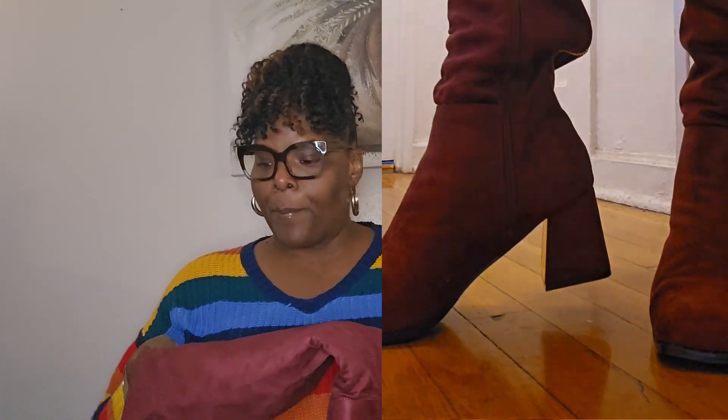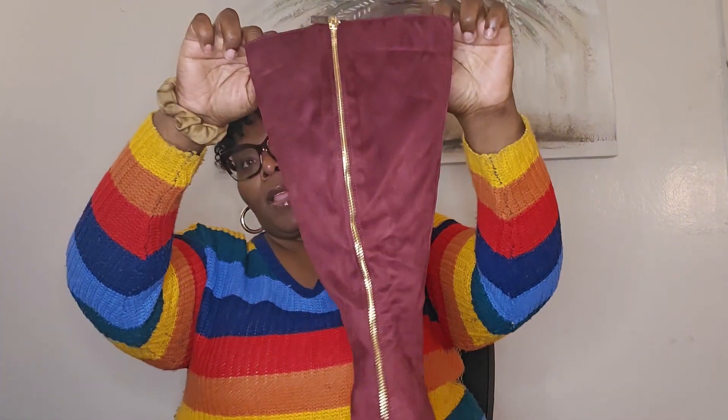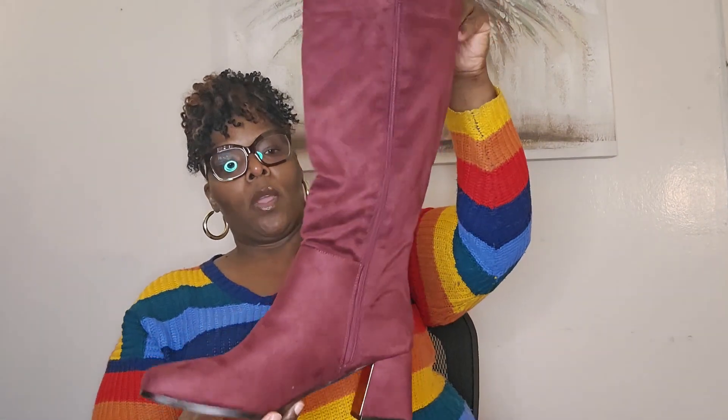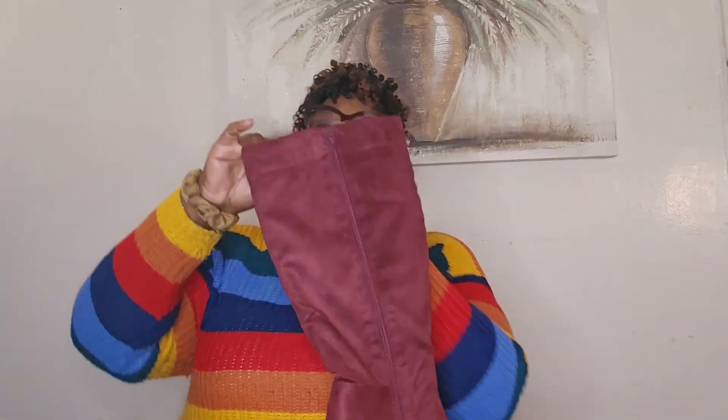However, it does not zip all the way up for me. It stops maybe two inches from closing and I can't walk around like that, so these are going to have to go back. The zipper in the back is not a functional zipper — it's just a fashion statement. I could definitely see this with a cute knee-length or short black skirt with a nice top, or with some nice slacks. I got these in a size 10.